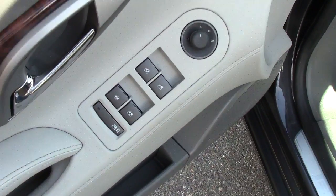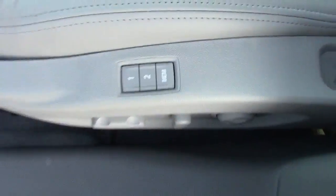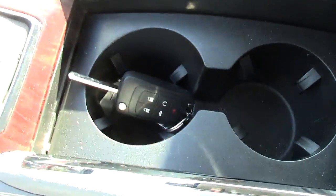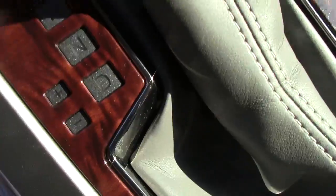All your power controls there, your seat memory right here. These are heated and cooled leather seats, which is very nice — summer or winter. You've got your storage and cup holders here, and an automatic transmission.